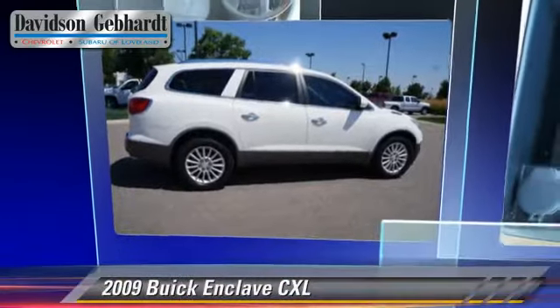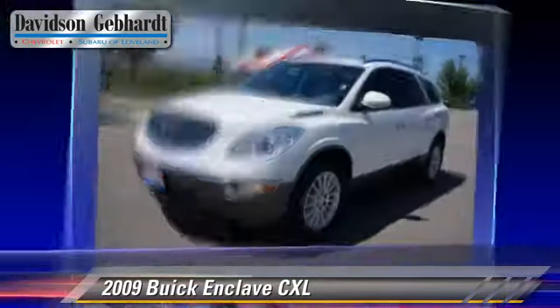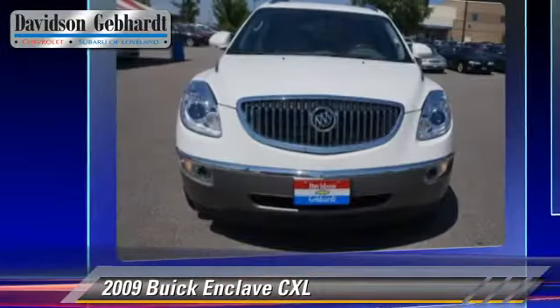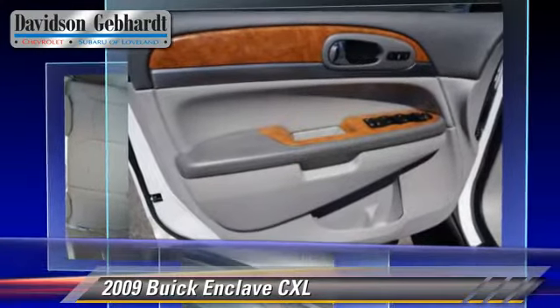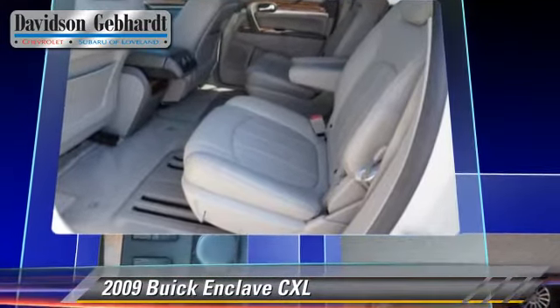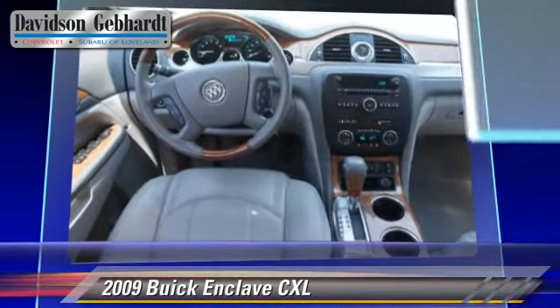The 2009 Buick Enclave CXL, powered by a 3.6-liter V6 engine with a 6-speed automatic transmission. This vehicle has fewer than 75,000 miles on the odometer and gets up to 22 miles per gallon. This Buick features privacy glass, XM radio, and all-wheel drive.